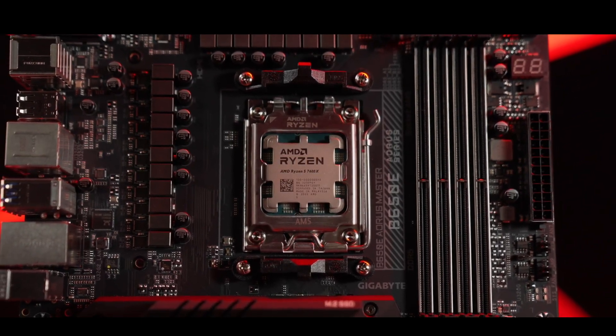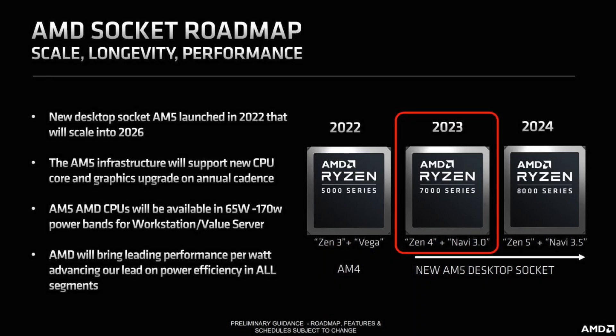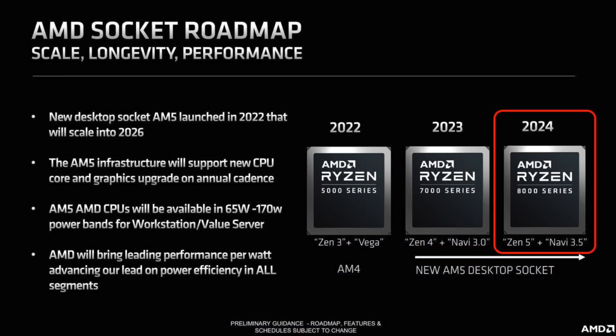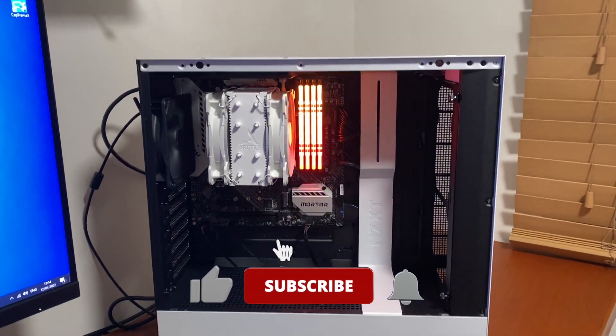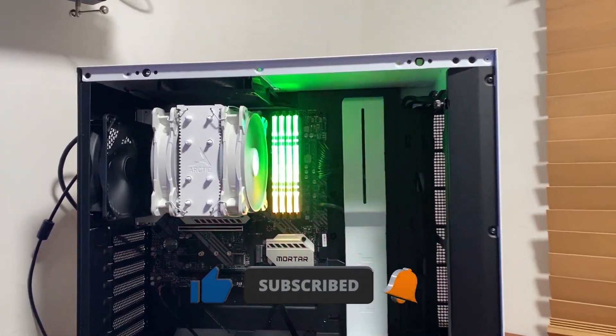This information is corroborated by the official AMD roadmap. Interestingly, this roadmap confirms AMD's plans to launch Ryzen 7000 series APUs featuring RDNA 3 graphics for desktop sometime this year, and Ryzen 8000 series APUs featuring RDNA 3.5 graphics for desktop in 2024. But APUs are a topic for another video, so subscribe to the channel to learn about that in one of my upcoming videos.